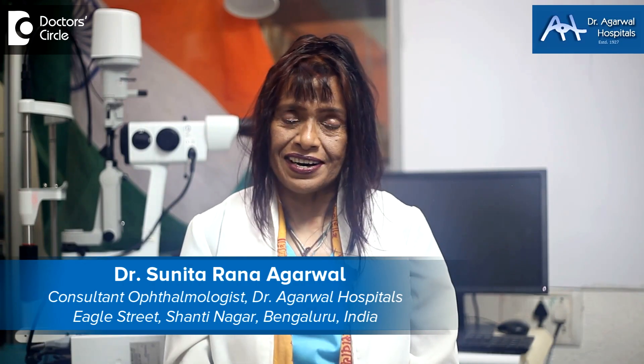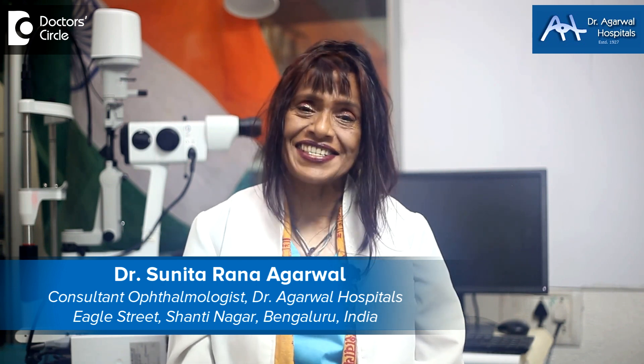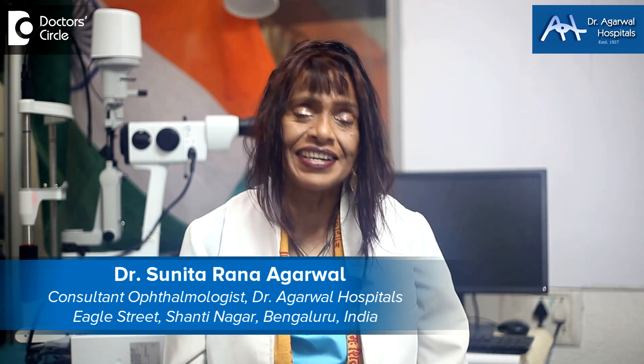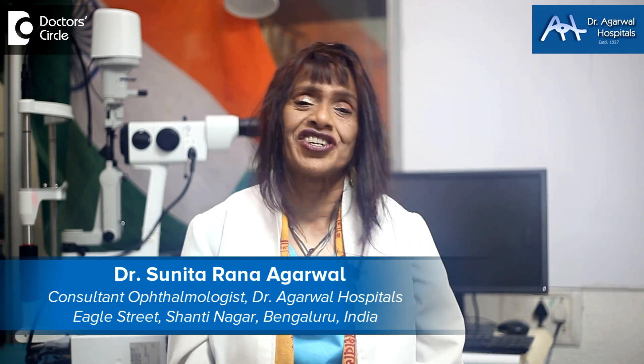Namaskara, I'm Dr. Sunita Rana Agarwal from Dr. Agarwal Hospitals, 15 Eagle Street, Shantinagar, Bangalore and I'm an eye surgeon who's gone in for genetic research.